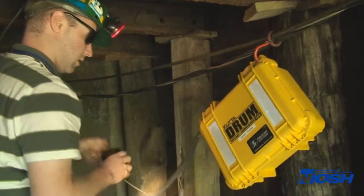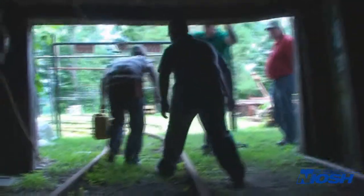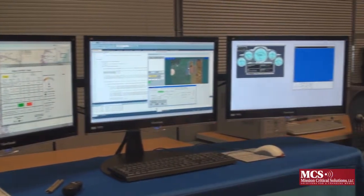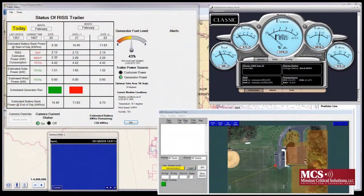Sir Moose has also performed systems analysis and design for the National Institute of Occupational Safety and Health and mission-critical solutions, including the creation of an intelligent agent monitoring methodology.